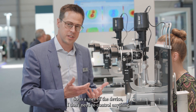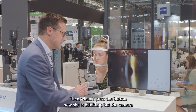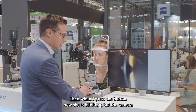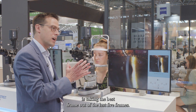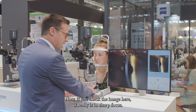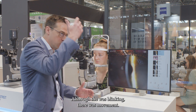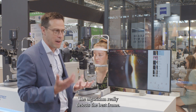As a user of the device, I don't need to control anything with the camera settings. When I press the button — now she's blinking — but the camera is taking the best frame out of the last five frames. If you check the image here, it really is in sharp focus. Although she was blinking and there was movement, the algorithm really detects the best frame.